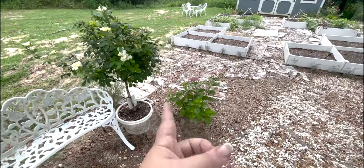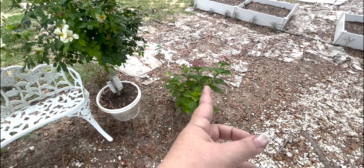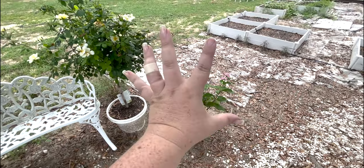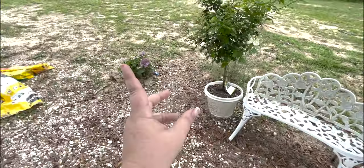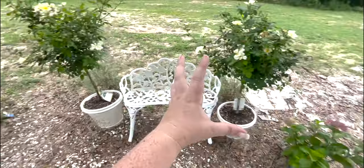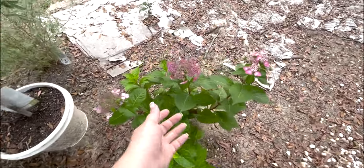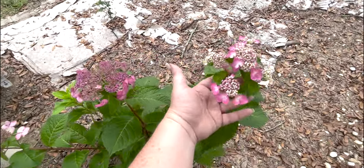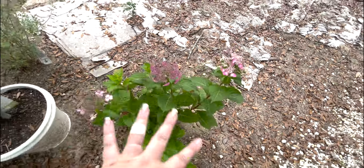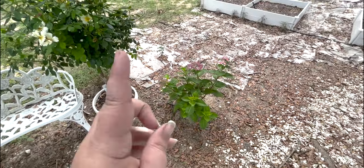Our Twist and Shout hydrangea — these are both Endless Summers. Twist and Shout can get more like four to five feet tall and wide, whereas Pop Star only gets about two to three. So we've got the little one at the front and the big one at the back. They are both a lacecap variety, and depending on the soil they'll look a little different, but they're both in that Endless Summer hydrangea family.